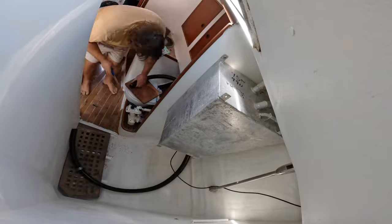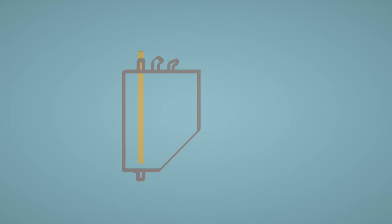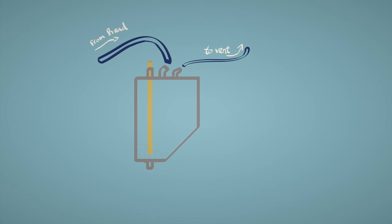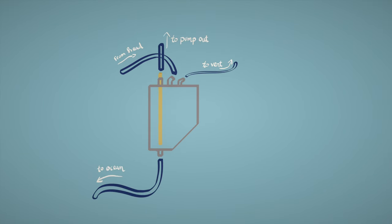Then it was just a matter of running the hoses. We had to place the tube that we found into the tank so that it could be pumped out from the deck. Now, instead of the head leading directly into the ocean, the toilet bowl now pumps into the tank. The tank can be emptied by pumping it out through the deck, or downwards through the magic of gravity.